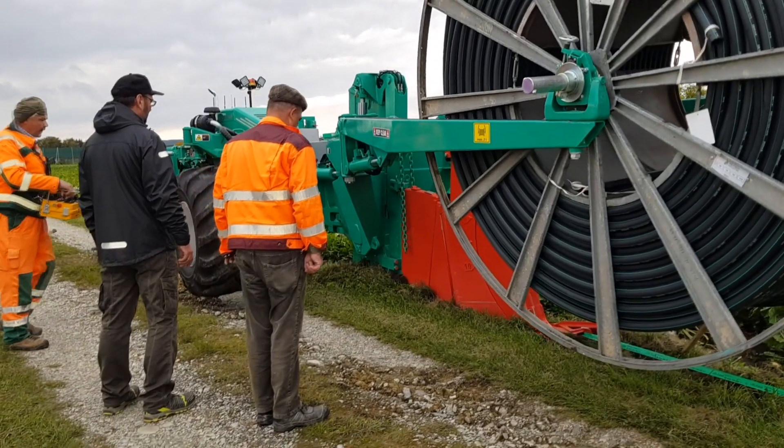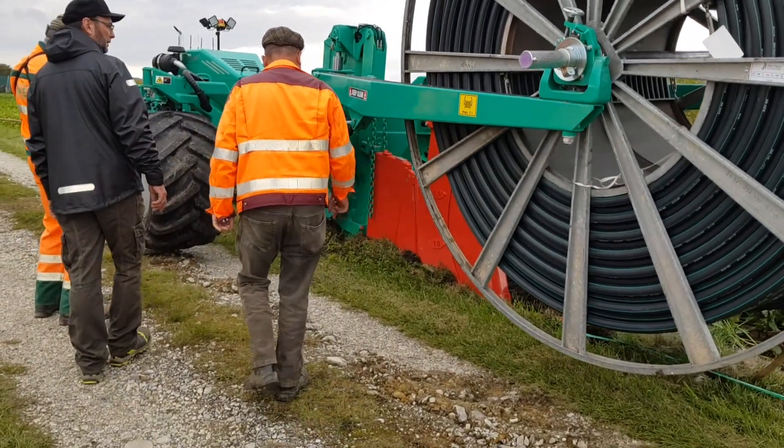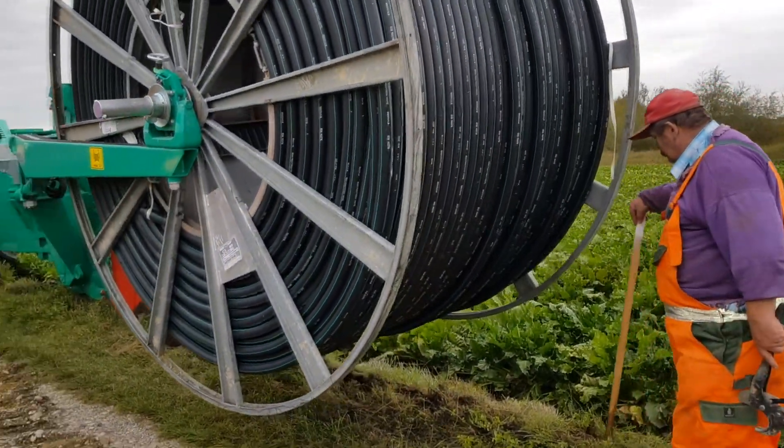The start of work is either possible with a starting pit or, as shown here, in a dipping procedure. The FSP6 can carry a storage drum of up to 2 tonnes total weight.